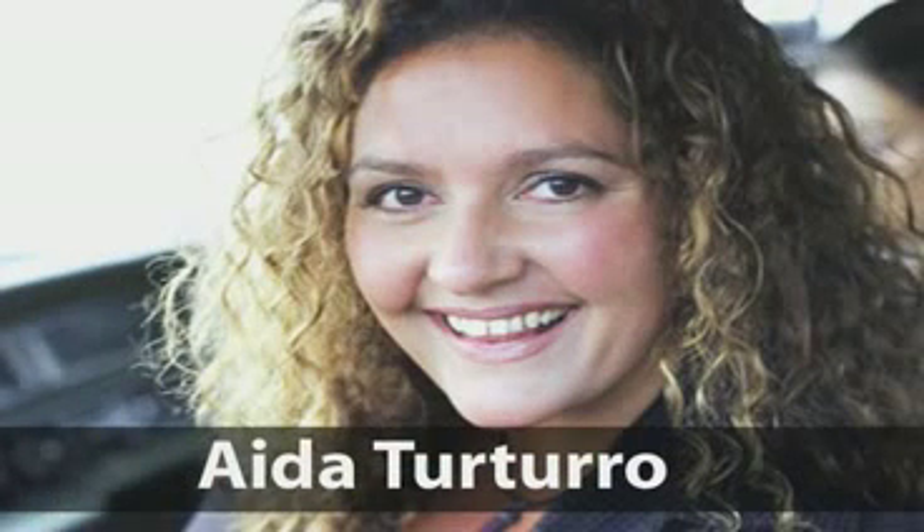When Soprano star Ada Torturo was diagnosed with type 2 diabetes, she began taking metformin to decrease her overactive glucose production. Ada's energy and health quickly skyrocketed, and she went on to earn an Emmy nod.